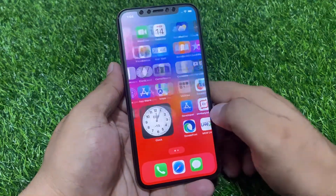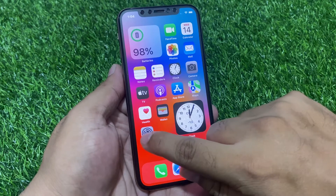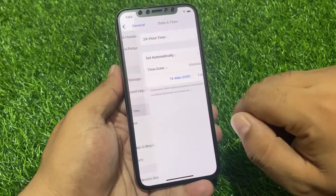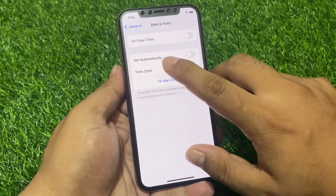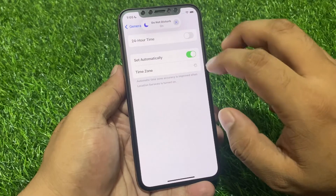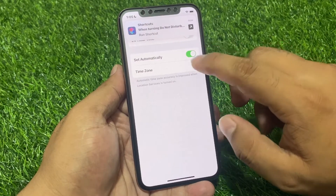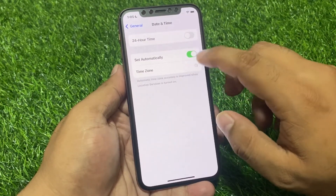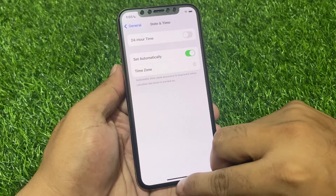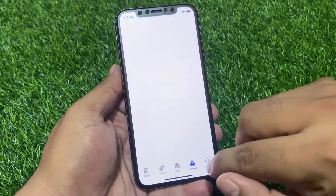If solution number two is not working, apply solution number three: check Date and Time. Tap on the Settings app, tap on General, then tap on Date and Time. Make sure 'Set Automatically' is turned on. If your iPhone is connected to Wi-Fi with 'Set Automatically' on, your time and date will be automatically set. Then open the App Store app — you can see it is now working.